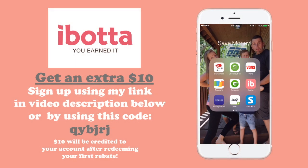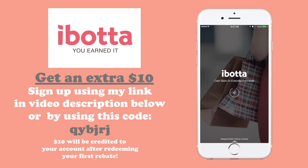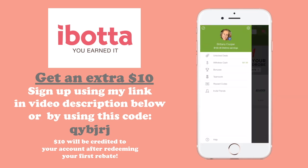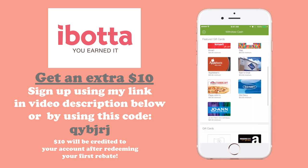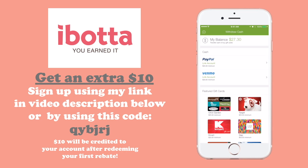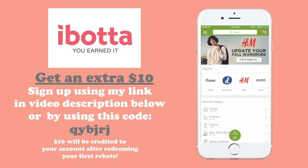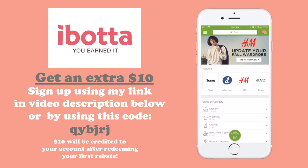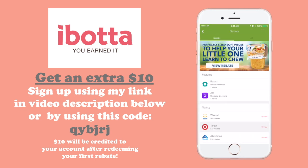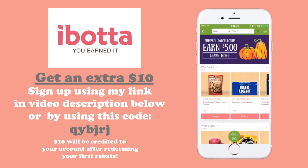The first thing you're going to want to do is download the Ibotta app. Make sure to use the link down below or my code on the side — that way you get an extra $10 once you get your first rebate. This is where your profile is and where you'll see all of your money accumulated. You can redeem it for any of these gift cards or for cash through your PayPal. For groceries, go to the groceries tab and then search for what store you are specifically shopping at. Each rebate is going to be specific to some stores, and you can only redeem for the store that you purchased at.